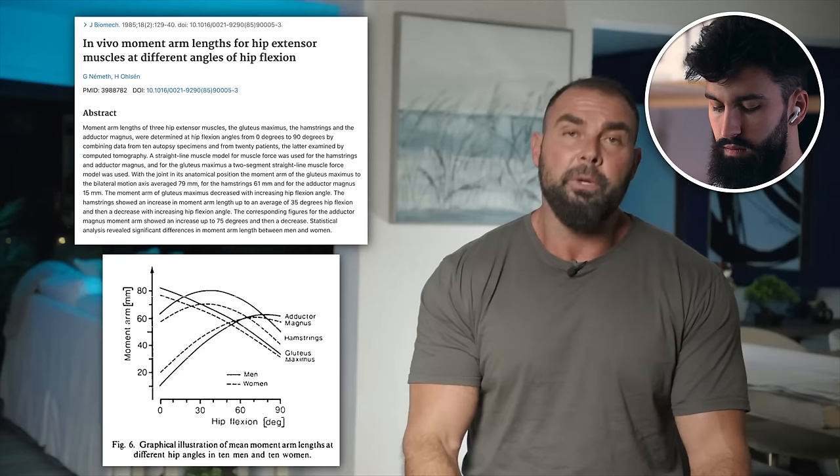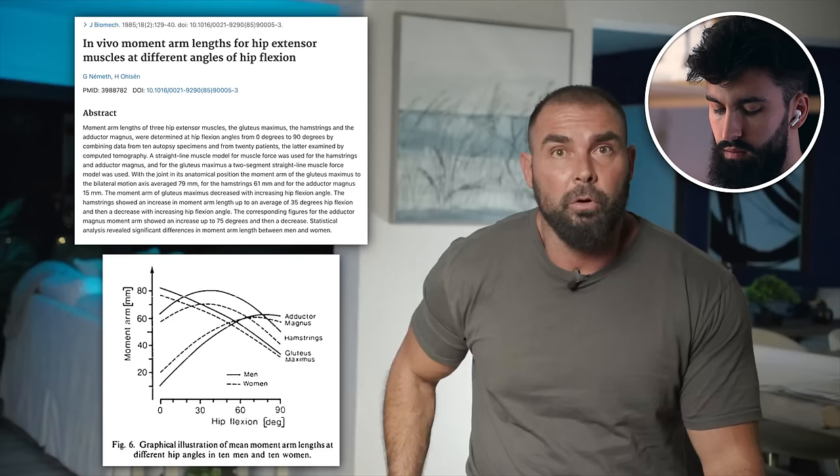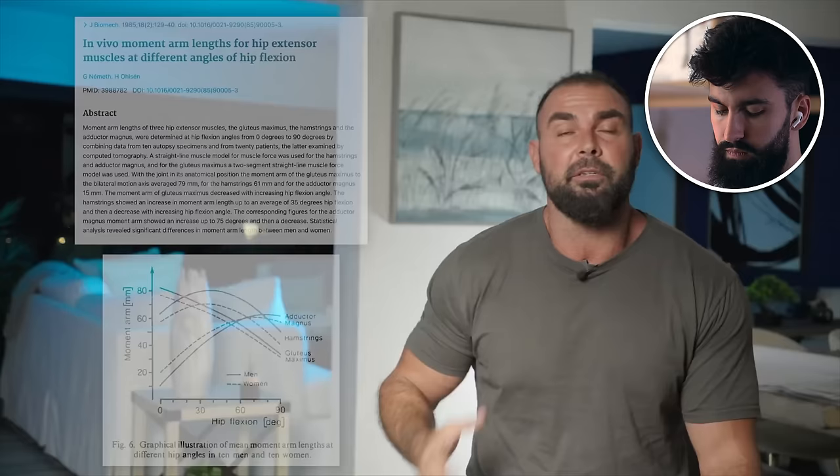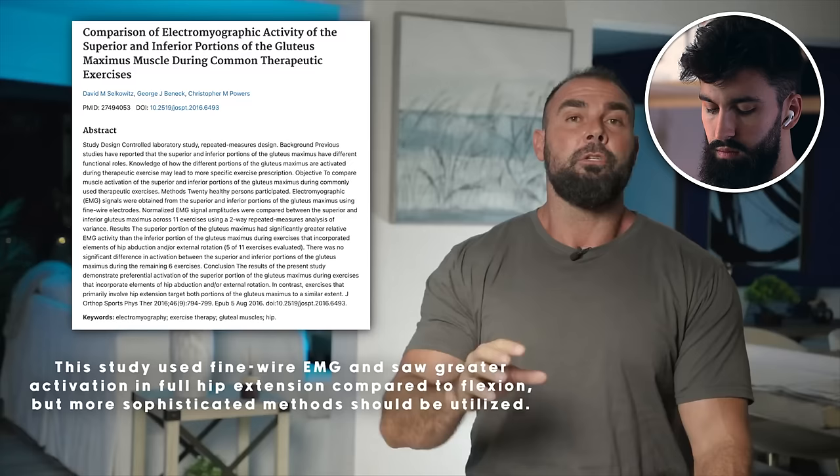There are about eight moment arm studies, the first being Nemeth, referenced frequently. We know that as the gluteus maximus progresses from deep hip flexion to full hip extension, its leverage improves. Maximum leverage is around neutral — approximately two and a half times greater at neutral than in deep hip flexion. Most studies use surface EMG, but ideally more sophisticated technology would confirm whether the gluteus maximus does ramp up its neural drive from flexion to extension.